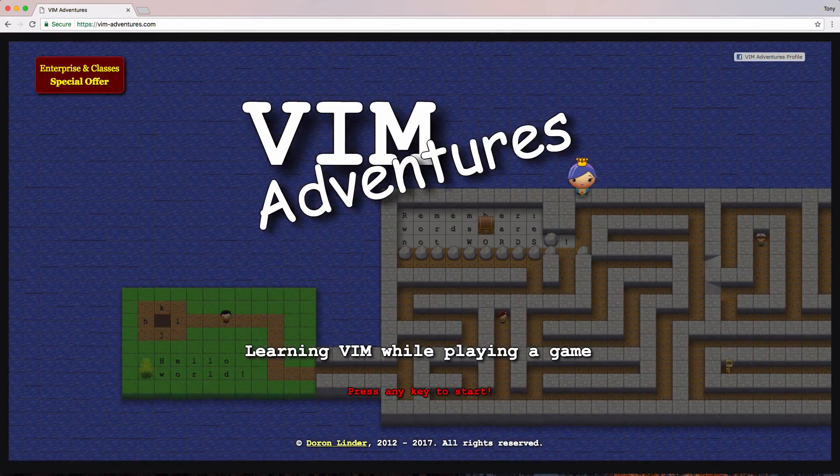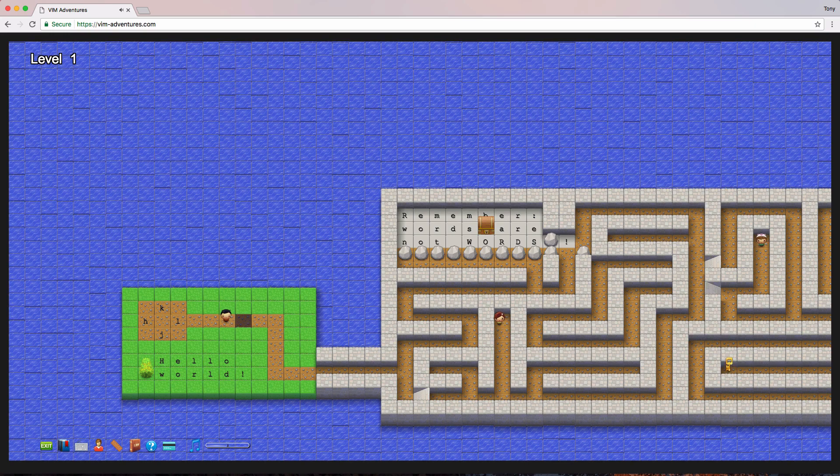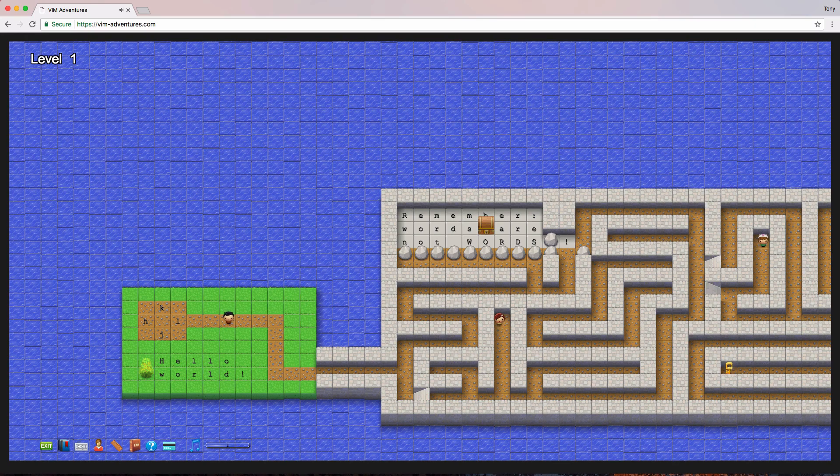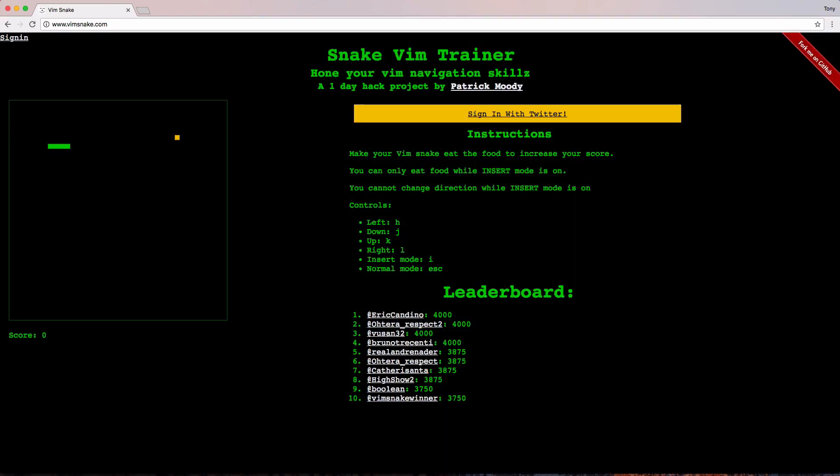Here are some games that can help you become a better developer. First up is Vim Adventure — you navigate a character through levels using Vim keyboard shortcuts, so you will learn Vim as you play the game. If you're still on a Vim kick and want to continue learning more, check out Vim Snake. It's the classic Snake game, but instead of using arrow keys, you use the keyboard shortcuts from Vim.